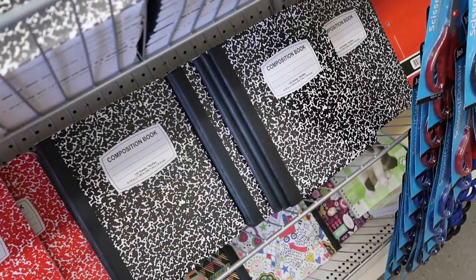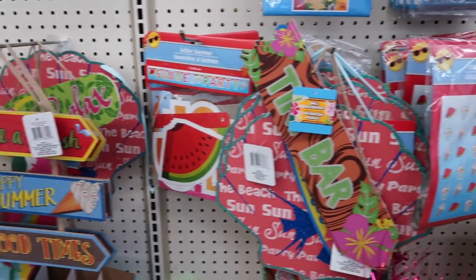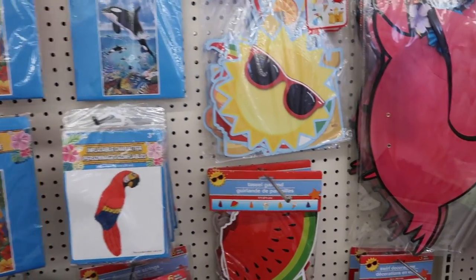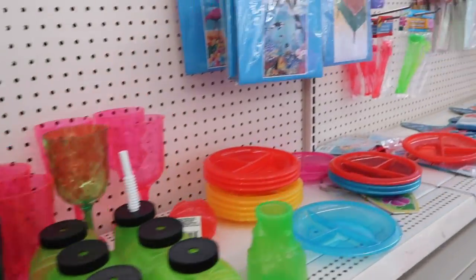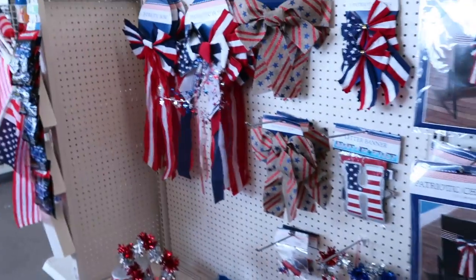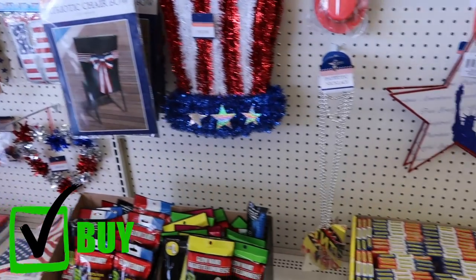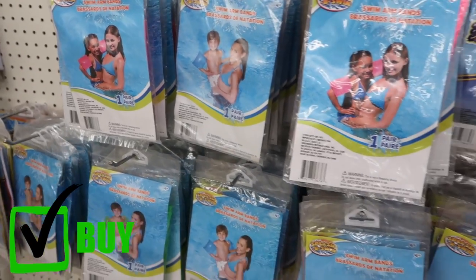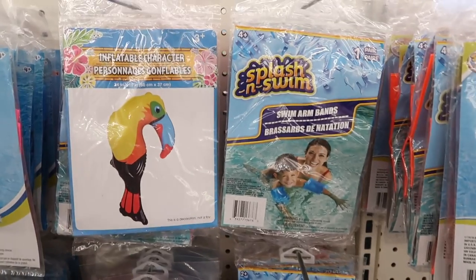One thing you should always buy at the dollar store is anything seasonal. Their seasonal items are typically way cheaper than what you'll find elsewhere — whether it's Christmas, summer, or 4th of July stuff. A great example would be their floaties for summer: a dollar for floaties, inner tubes, or other floating devices is a crazy deal.